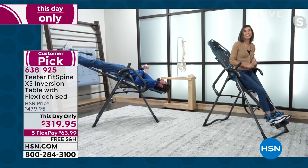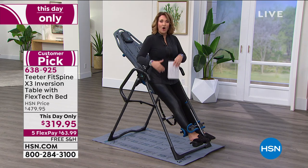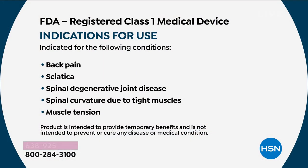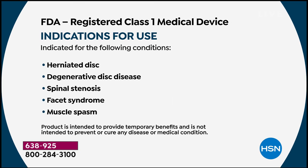Let me show you those back pain conditions. Whether it is back pain, sciatica, spinal degeneration, spinal curvature, muscle tension, herniated discs — my husband had to deal with that — degenerative disc disease, spinal stenosis, facet syndrome, muscle spasms — guys, we all deal with it and it doesn't matter your age. I started having back trouble when I was a teenager. The whole family benefits from this.